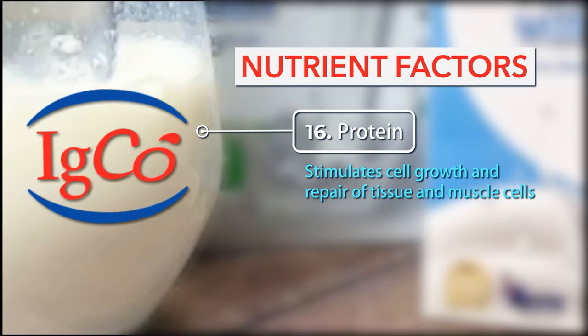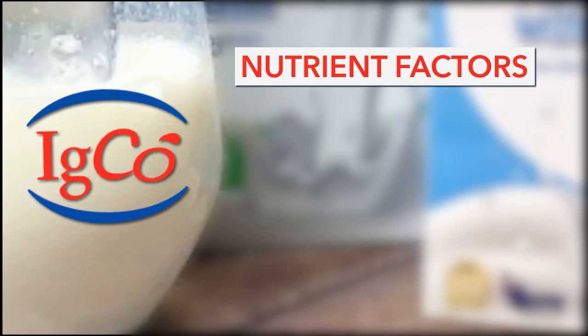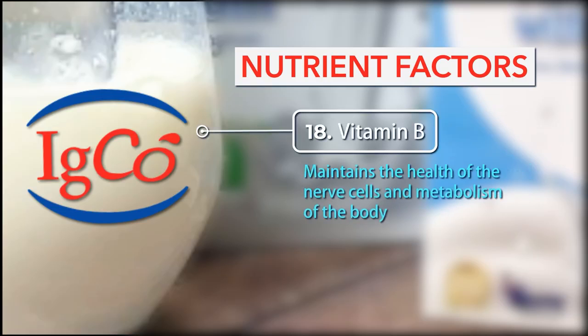Number 16: Protein — stimulates cell growth and repair of tissue and muscle cells. Number 17: Vitamins A, D, E, and K — maintain healthy eyes, skin and body cells, and help regulate the immune system. Number 18: Vitamin B — maintains the health of the nerve cells and metabolism of the body.